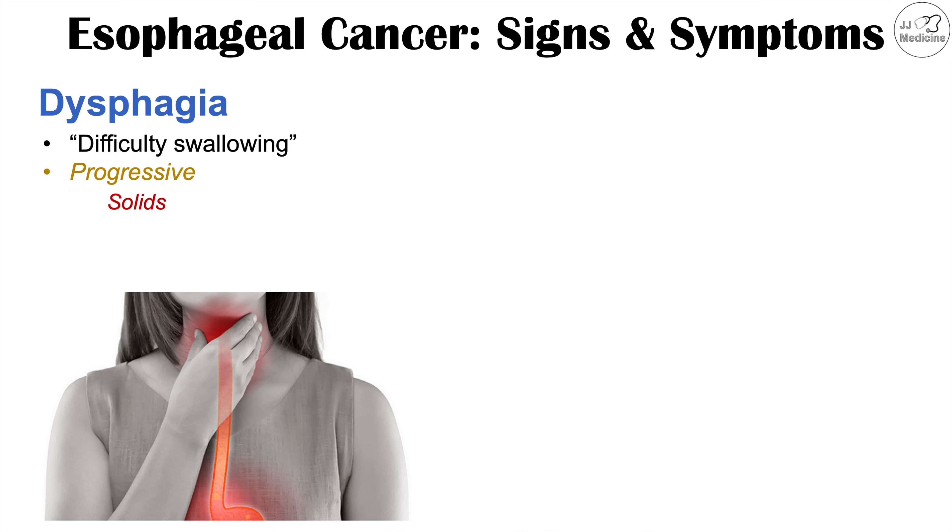The characteristic of this progressive dysphagia is that it starts with solids — the patient has difficulty swallowing solid foods. Then over time, as the dysphagia gets worse, it affects both solids and liquids. So first you have trouble with solid foods, and then even swallowing liquids becomes difficult. This is progressive dysphagia.